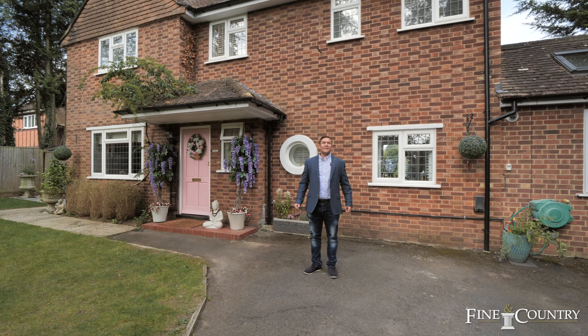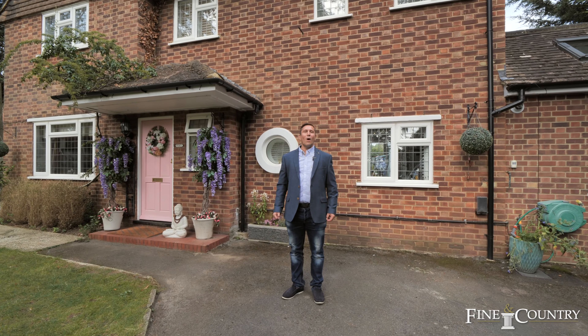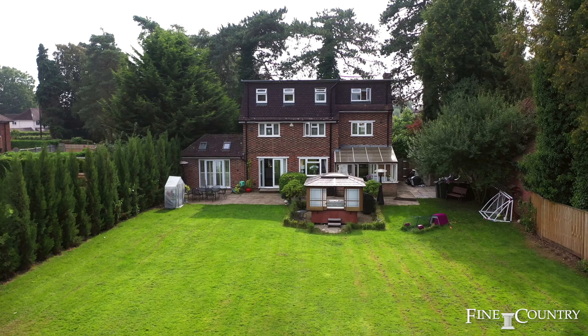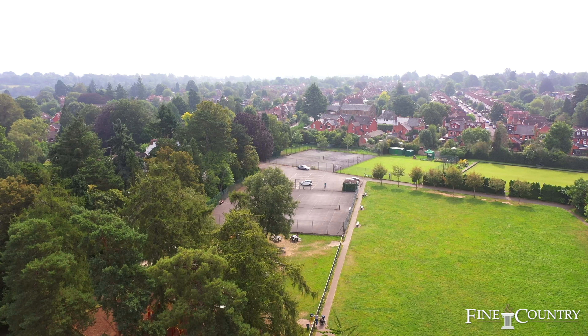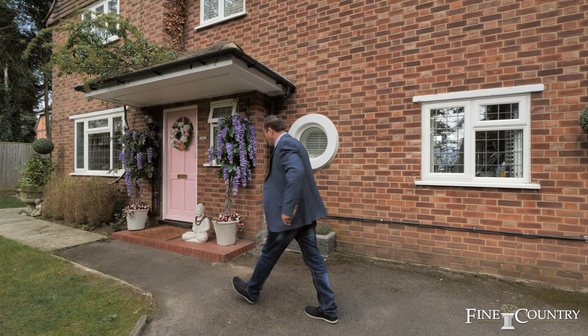Welcome to this fantastic five bedroom detached family home located on Richmond Road, opposite Albert Park recreational ground, offering over 2,100 square feet of living accommodation set over three floors. Come on in and have a look around.